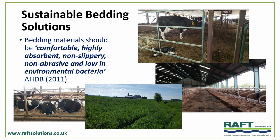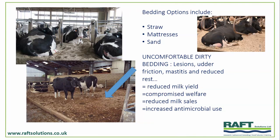So, sustainable bedding. What properties do we want from bedding materials? Should be comfortable, highly absorbent, non-slippery, non-abrasive, and low environmental bacteria. Different systems: it might be peat in Ontario, sand systems, sawdust, straw, or grass — there are lots of options. When we get it right, we produce comfort and very good hygiene. When we get it wrong, we've got the risk of lesions, injuries, and serious disease such as mastitis.